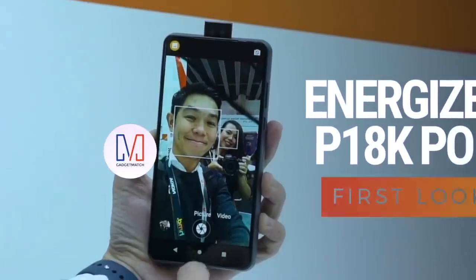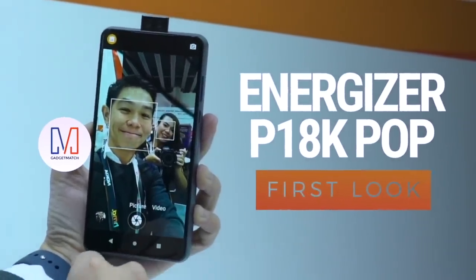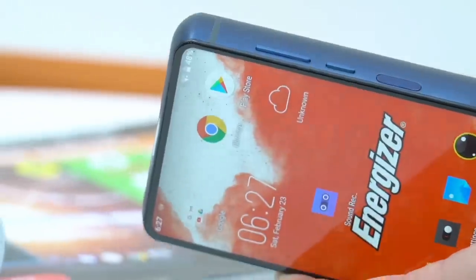Hi, I'm Michael Josh, you're watching Gadgetmatch, and this is our first look at the Energizer PowerMax P18K POP.